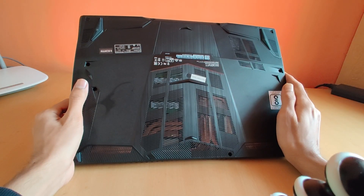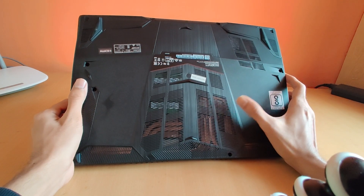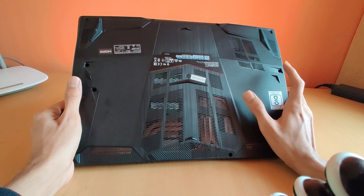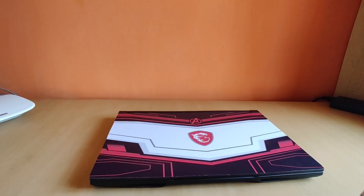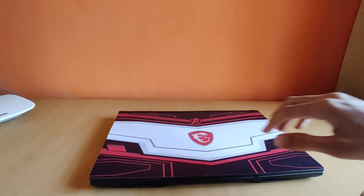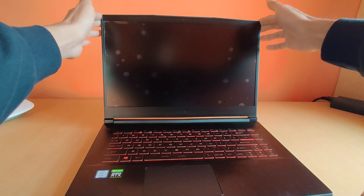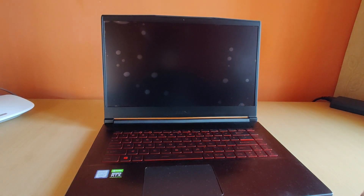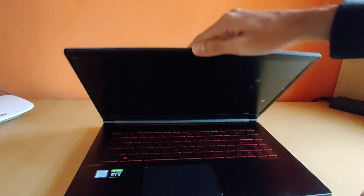Talking about the back side, you get a very ventilated option here. The build is good — it's plastic, but it's sturdy. Talking about the lid, you can easily open it with one hand. There is very little flex, not too much. The lid opening and closing is very smooth.